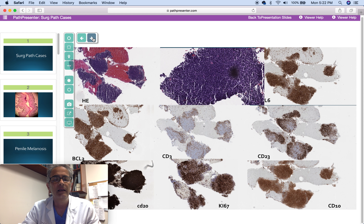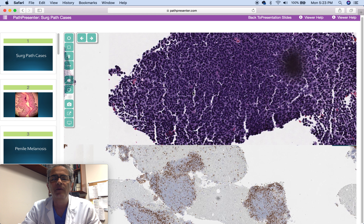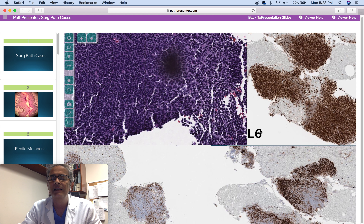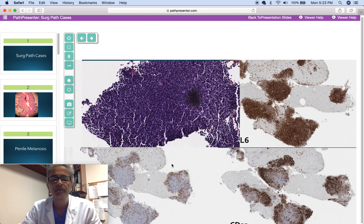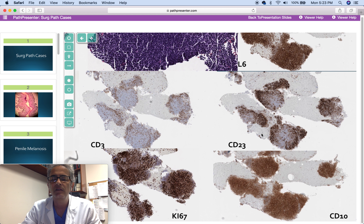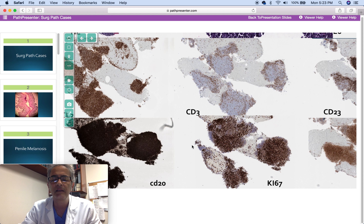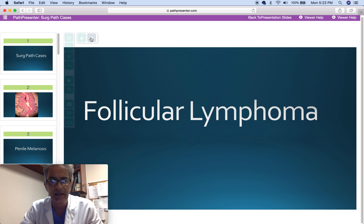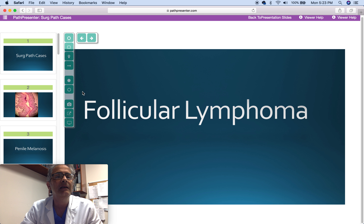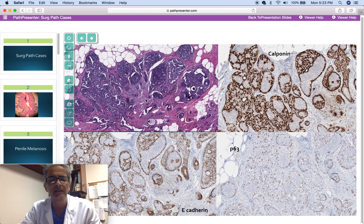Next case is a 52-year-old man with multiple peripancreatic and large lymph nodes, with lymphoid cells showing moderate atypia. BCL6 positive in all nodules, BCL2 positive, CD3 negative, CD23 negative, CD10 positive, Ki-67 proliferation rate high, and CD20 negative. The diagnosis is follicular lymphoma, grade 2.